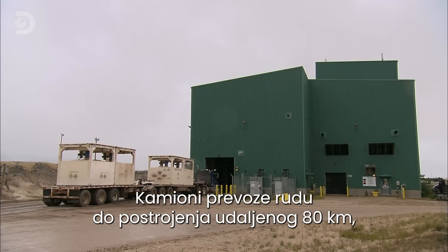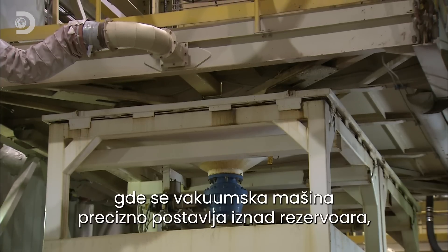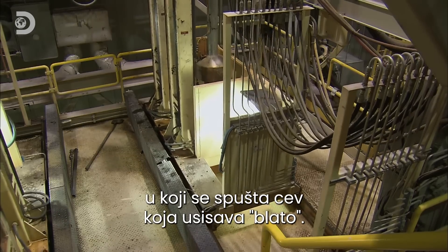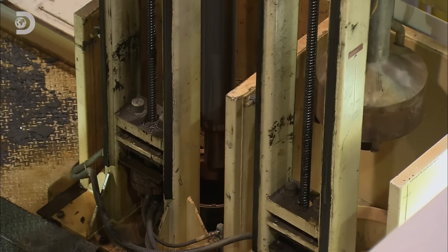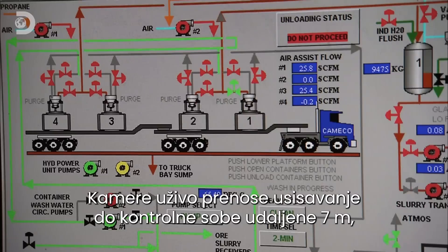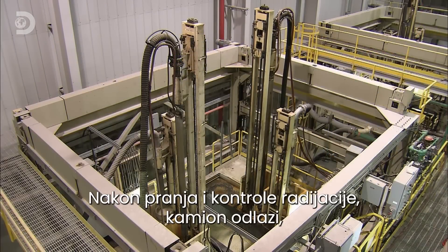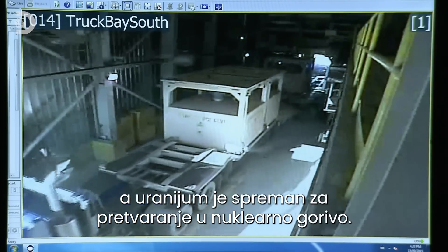Trucks then transport the uranium ore slurry to a mill 80 kilometres away. At the offloading facility, a vacuum system aligns precisely with the slurry tank. Once in position, a vacuum pipe drops into the tank and suctions up the slurry. Cameras provide a live feed of the unloading process to a control room seven metres away, where the technicians can observe the procedure in safety. Once washed and checked for radiation, the truck departs, leaving the uranium ready to be transformed into nuclear fuel.